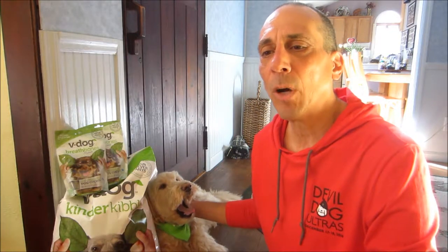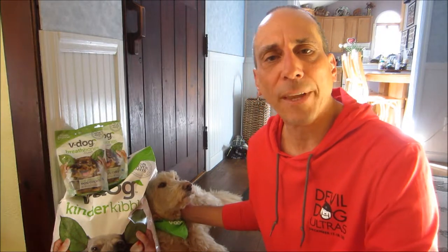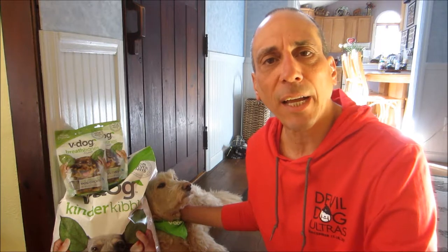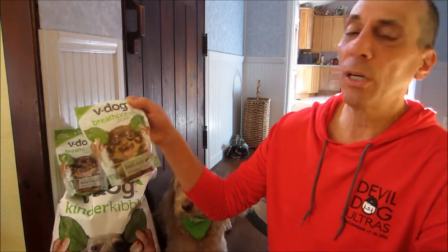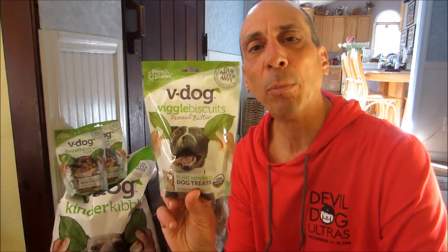Now I take my diet pretty seriously — over six years on a 100% plant-based diet. And sometimes I semi-jokingly tell people that I wouldn't feed what they're eating to my dog. So therefore, anything I'm going to feed my dog, I would eat it myself. So that's what I'm going to do. I've eaten the vegan kibble. I've even chewed on the breath bones from V-Dog. So next up: Wiggle Biscuits.